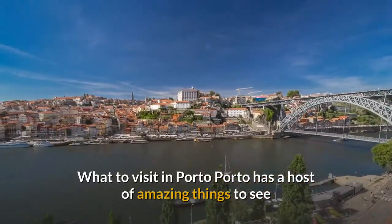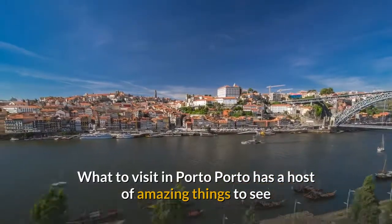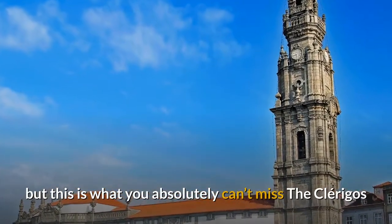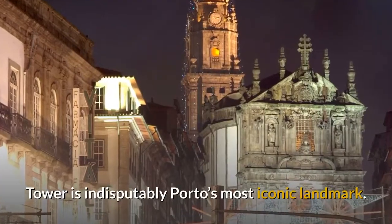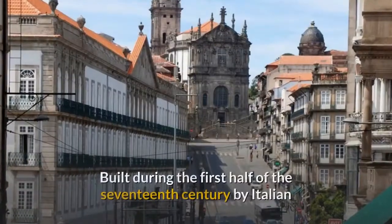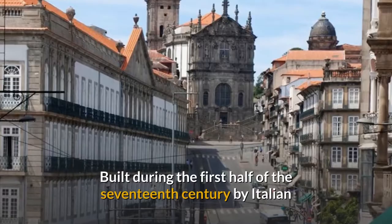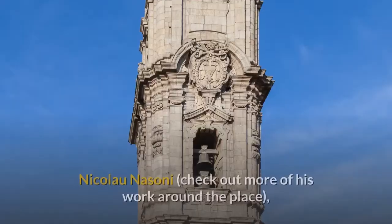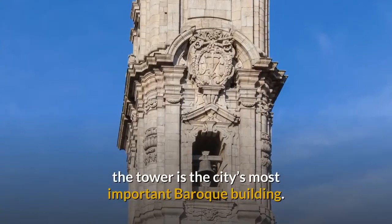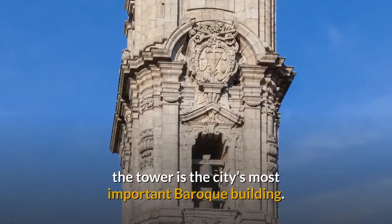What to visit in Porto. Porto has a host of amazing things to see, but this is what you absolutely can't miss. The Clerigos Tower is indisputably Porto's most iconic landmark. Built during the first half of the 17th century by Italian Nicolao Nassoni — check out more of his work around the place — the tower is the city's most important baroque building.